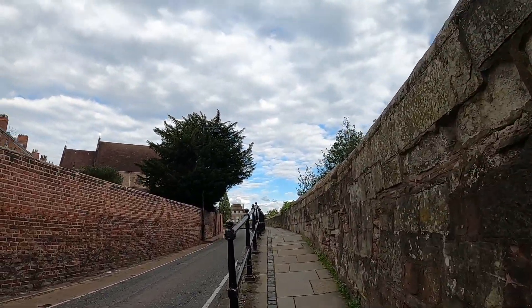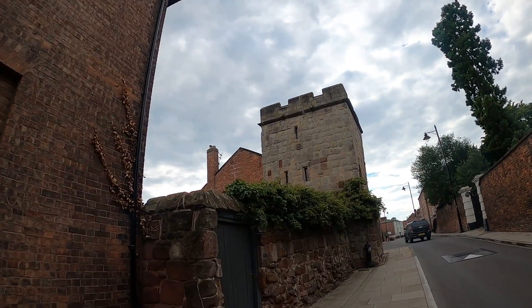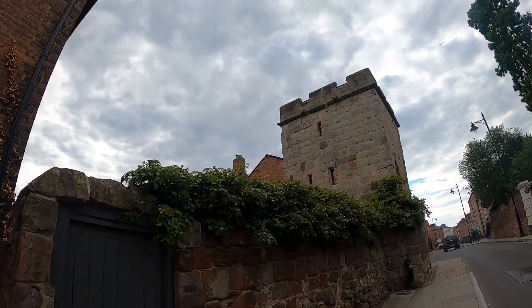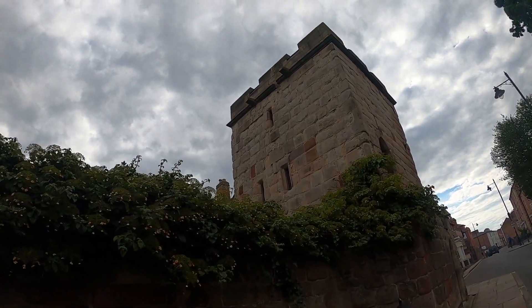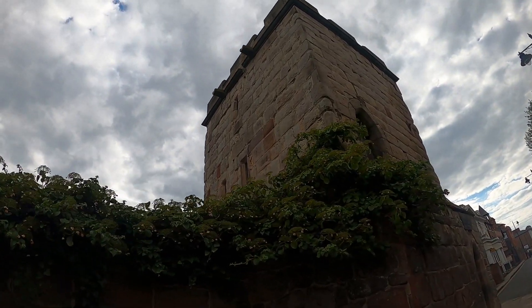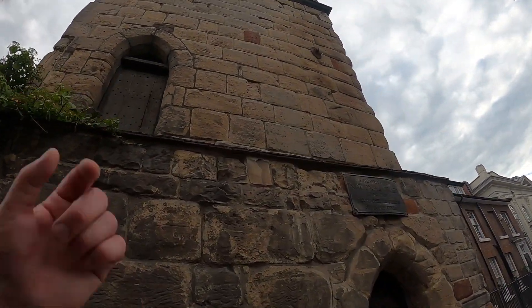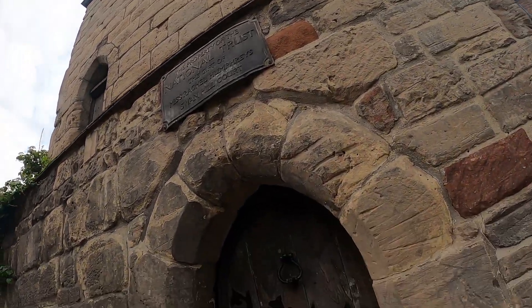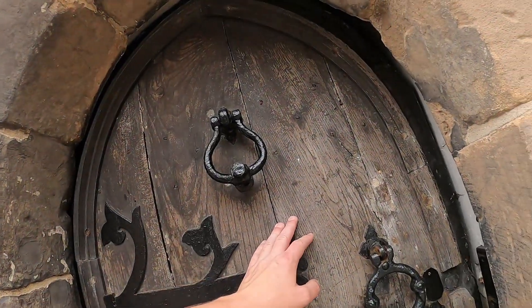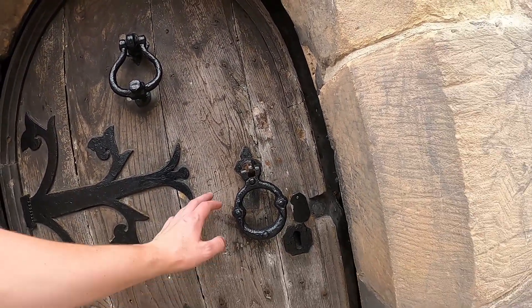Some of the original town walls have survived. There's a stretch of the town walls, and plop in the middle of all these Georgian terraces you've got this older medieval-looking tower — probably part of the old defensive town walls.